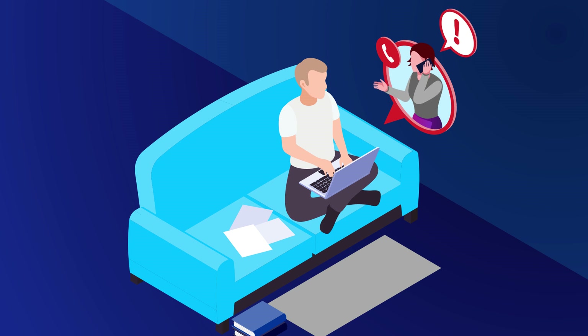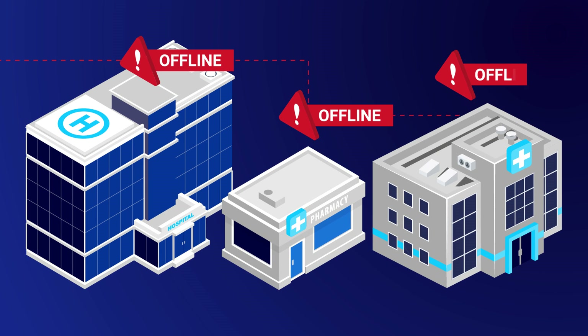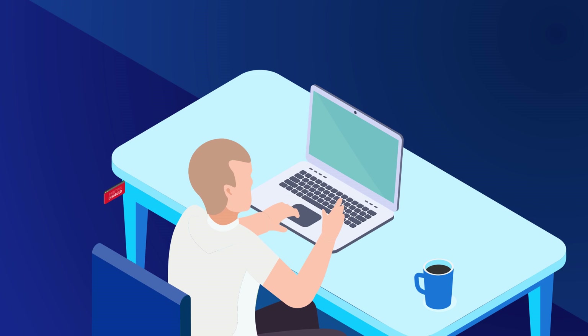It all started with an urgent call from a teammate. They couldn't print out paperwork to transfer a critical patient, and all the network printers were offline. It was my worst fear — we'd been hacked.